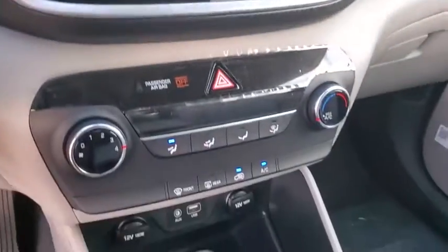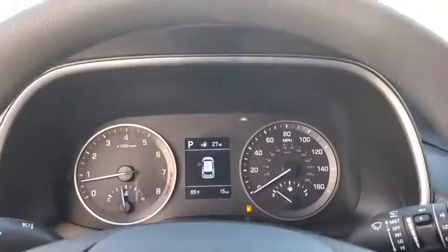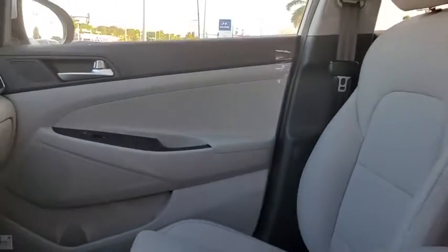Remote keyless entry, panic alarm, overhead console, tachometer, cargo cover, carpeted floor mats, brake assist, driver vanity mirror, front bucket seats.